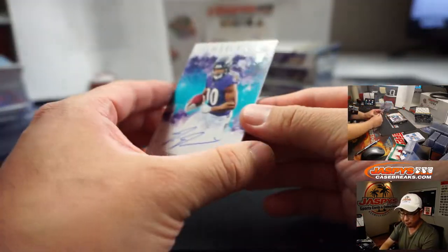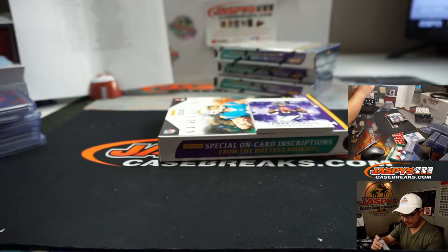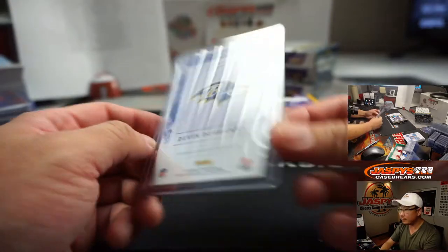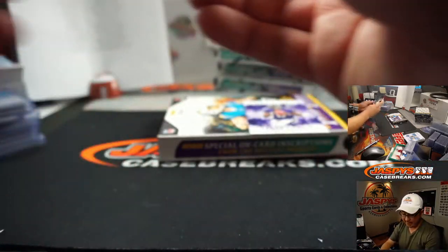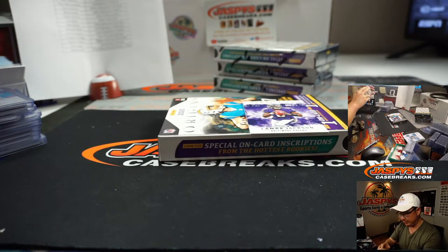The on-card is Devin DuVernay — Joe Hauer. Low number too, 5 out of 25. Dynamic player there, Devin DuVernay. Purple Birds. Joe Hauer. And we got Chase Claypool, two-color patch and autograph — that is for Michael Mary and the Steelers.